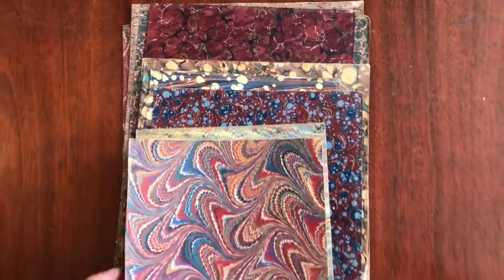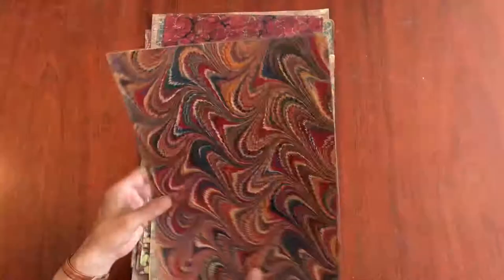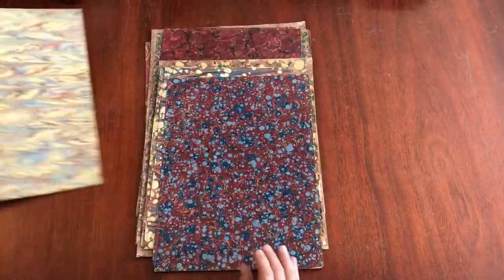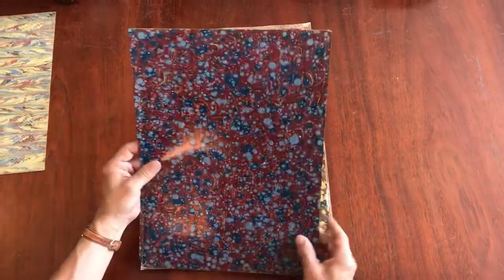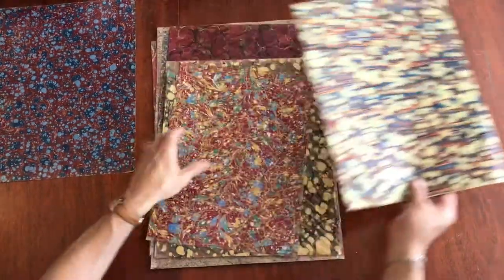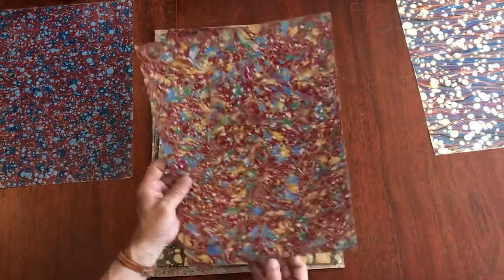We are looking here at a lot of 20 mid-19th century sheets of marbled paper. Each of them is different, so they're all unique, and each one is, of course, made by hand.